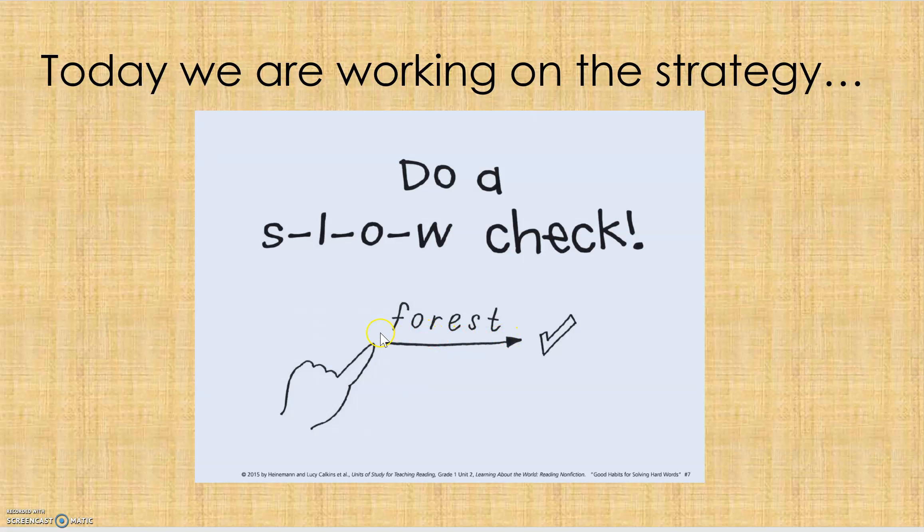Forest. Forest. Do you see how I did that? And I made each sound that the letters make? Okay, let's give it a try.